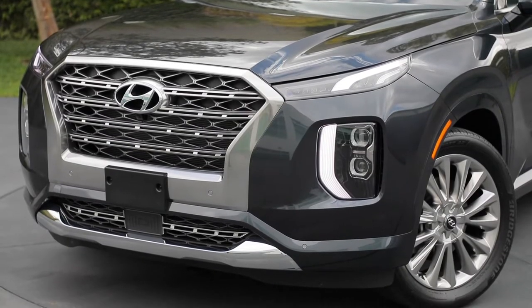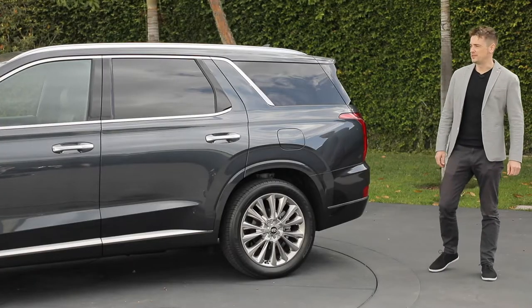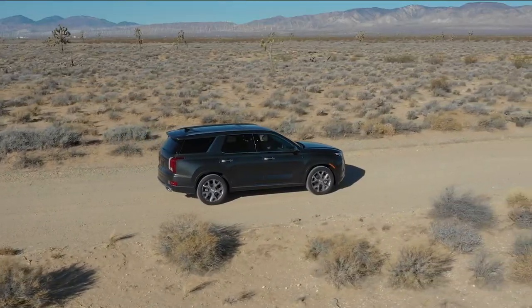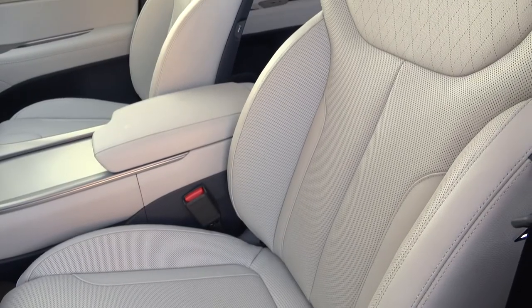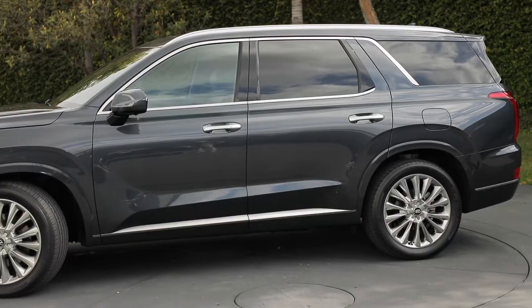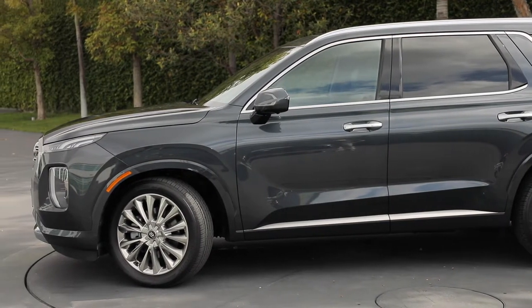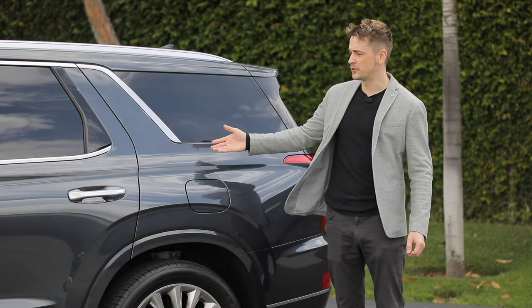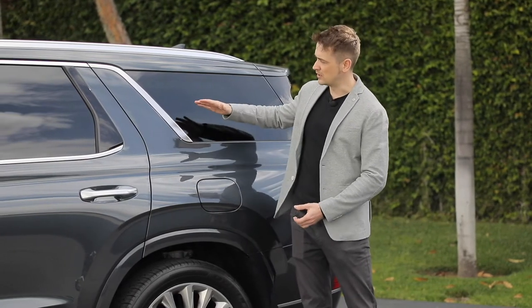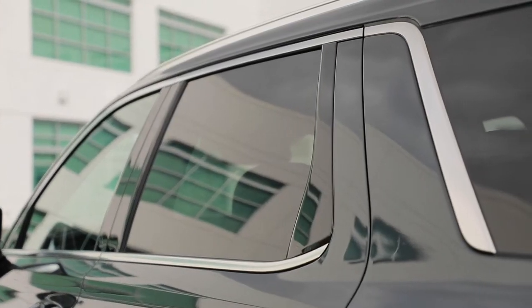The Palisade was designed here in California and finalized in our main R&D center in South Korea. The main focus of the Palisade is family. We want it to express capability, safety, comfort, and roominess. Overall, the Palisade has a very upright posture with equal focus on the front and rear wheels, which expresses four-wheel drive and capability. Also, the bright work throughout creates an impression of metal structure visible through the bodywork, and everything interlocks like a Rubik's cube or a puzzle, creating a feeling of strength and safety.